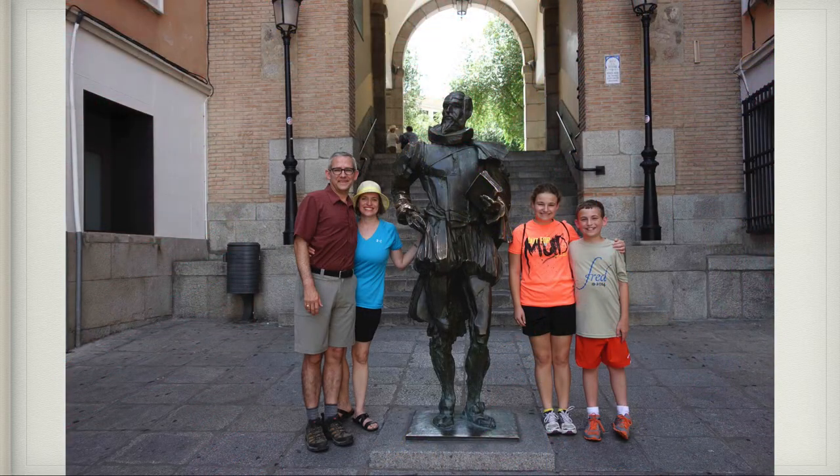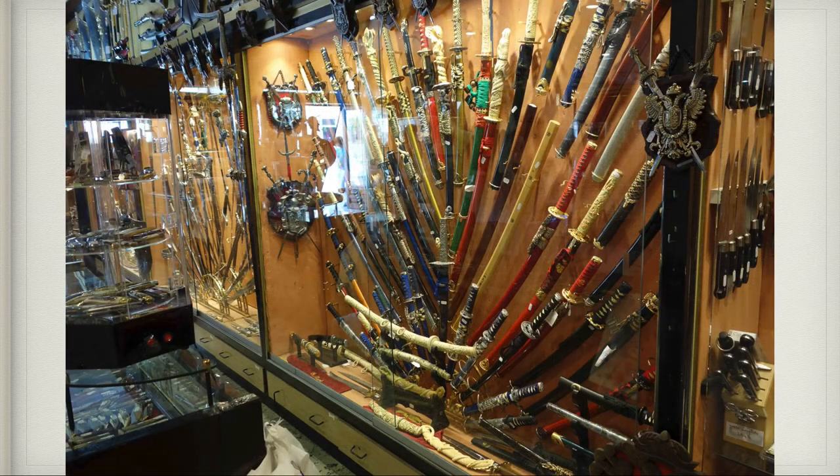Here we are with the statue of Don Quixote. Here is a shop with all these swords — Toledo is famous for the swords they make. The best bullfighters in Spain come here to get their swords done, the Marines get some of their swords done here, and in the Hobbit and Lord of the Rings movies, they got all their swords made in Toledo, Spain.